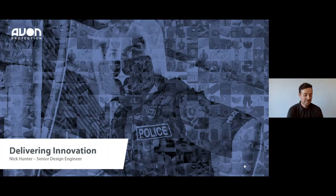Thanks very much, Abby. Hello everyone. Thank you for joining. My name is Nick Hunter, and welcome to this webinar on delivering innovation.